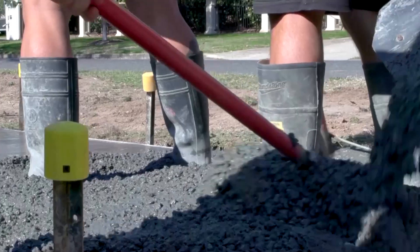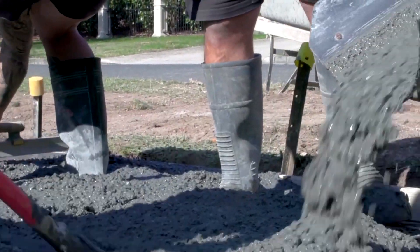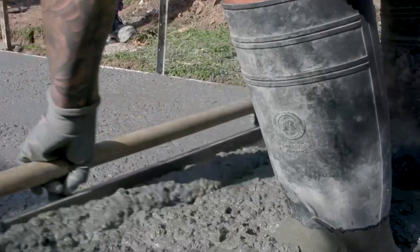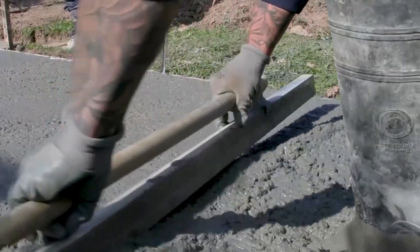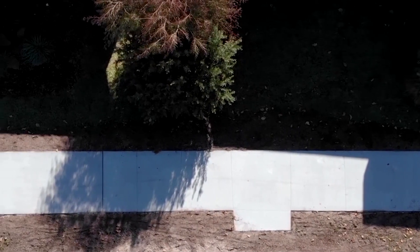Over 55 billion tons of sand and gravel are dug up each year, mostly for use in concrete. Its extraction is often environmentally destructive, and the UN says it's in increasingly short supply. This footpath was successfully made with coffee concrete.